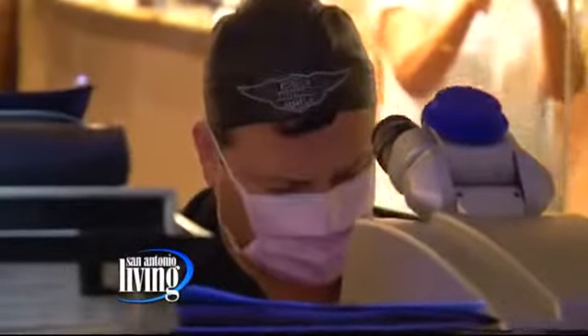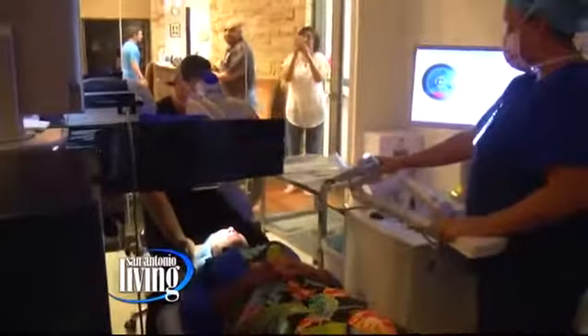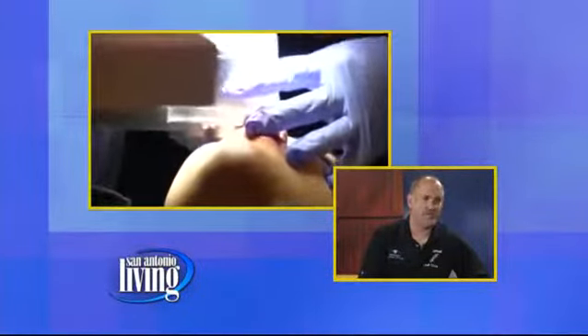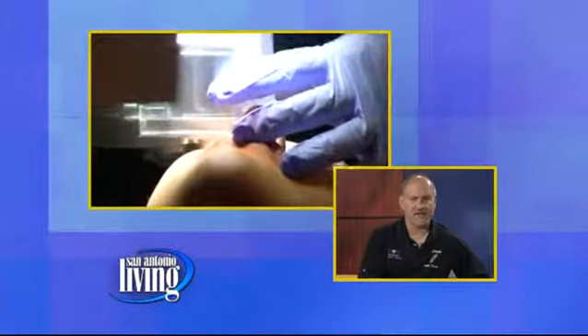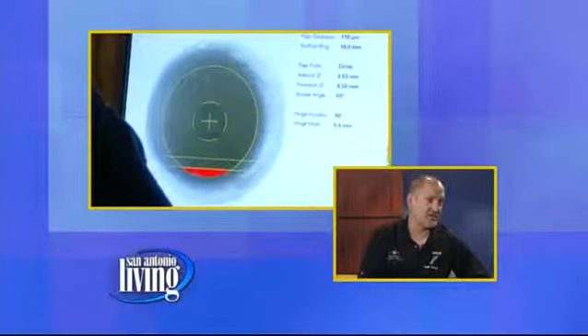How are you able to build your eyesight back so quickly with this advanced technology? The surgeries are custom designed for each eye. They're downloaded onto a smart card. It corrects nearsightedness, farsightedness, and astigmatism. You don't feel anything — it doesn't hurt. It's painless. It's blade-free. It takes under 10 seconds to actually correct your eyesight.